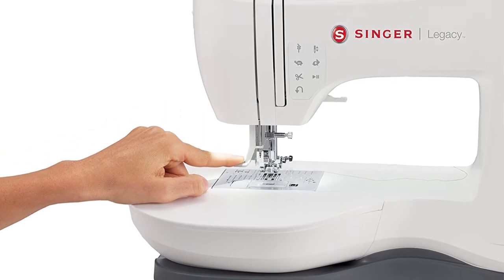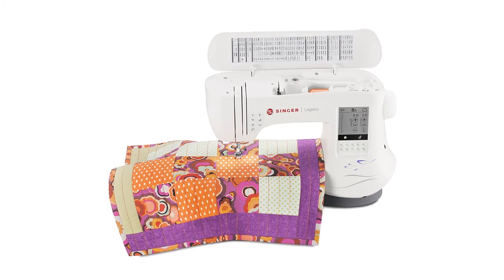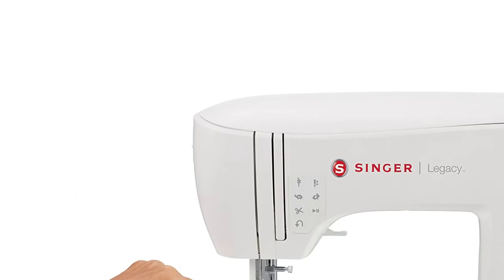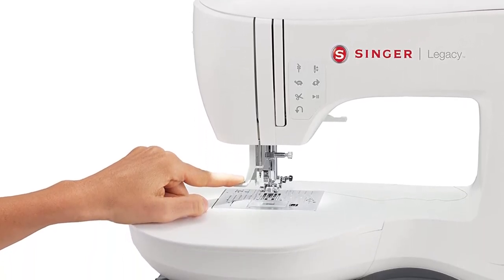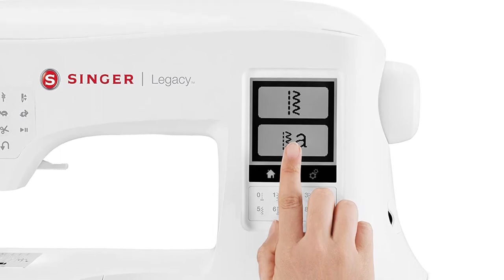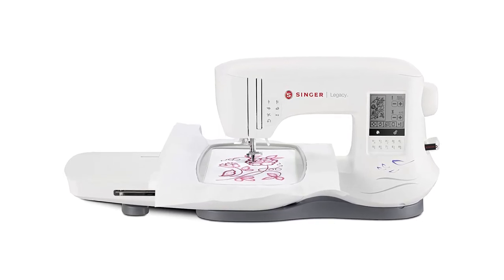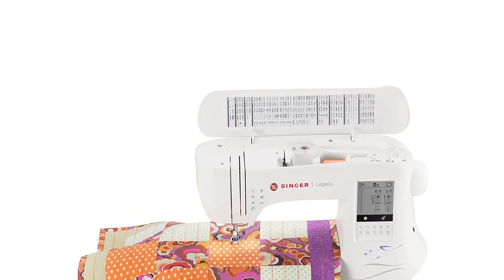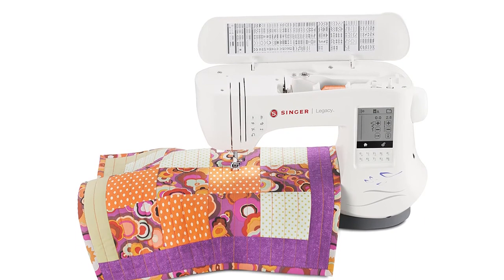You will surely be amazed by the performance and features of the Singer Legacy SE300. It gives you high sewing and embroidery speed so you can do your best within a limited time. This machine is built with durable quality and provides you with better options. It is equipped with an automatic needle threader, allowing you to insert the thread easily without wasting time. It also has a large LCD screen display, which is very useful for viewing and selecting your designs. Don't forget to check its USB system, which is the best way to transfer your designs easily. So grab this while you can, and be sure to check the links in the description below.